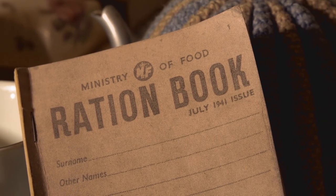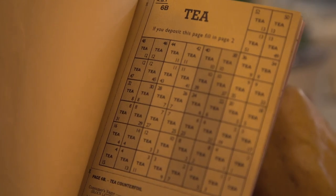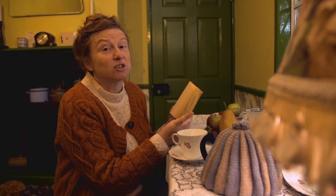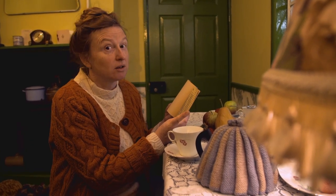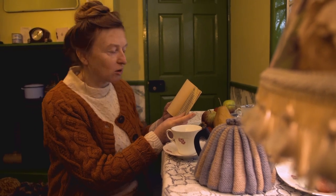When tea was rationed in 1940, there was about enough tea for each person to have three cups a day, so long as you followed the Ministry of Food advice that it would be no more than one spoonful per person and none for the pot.